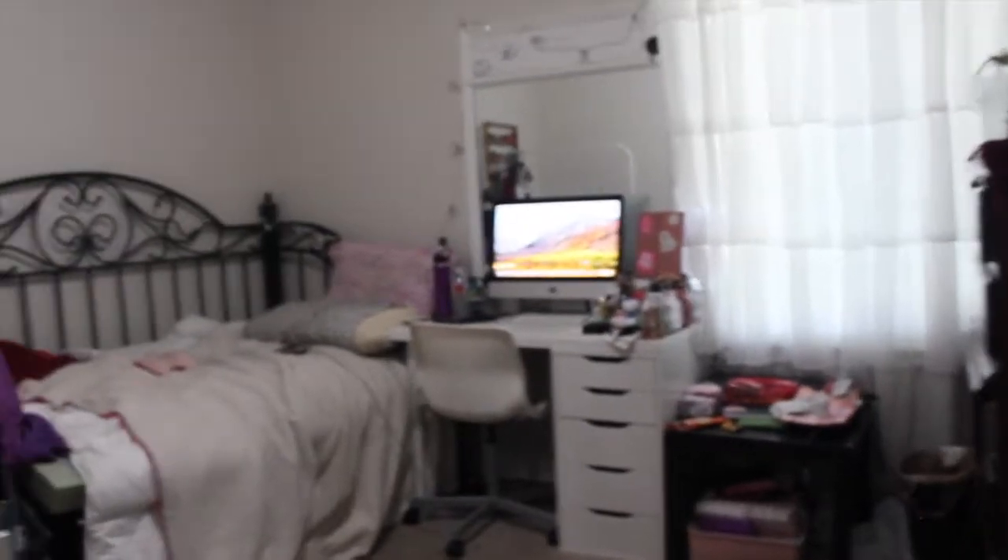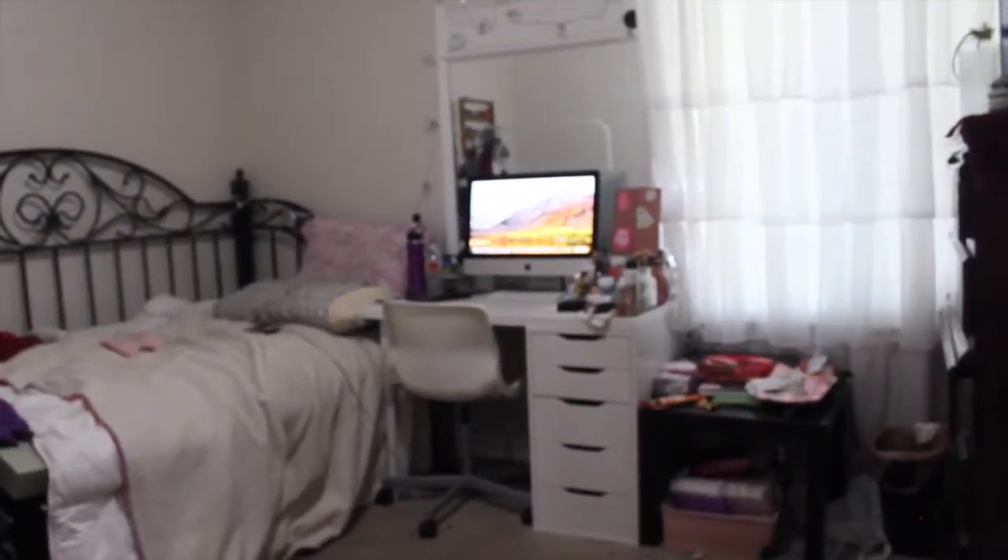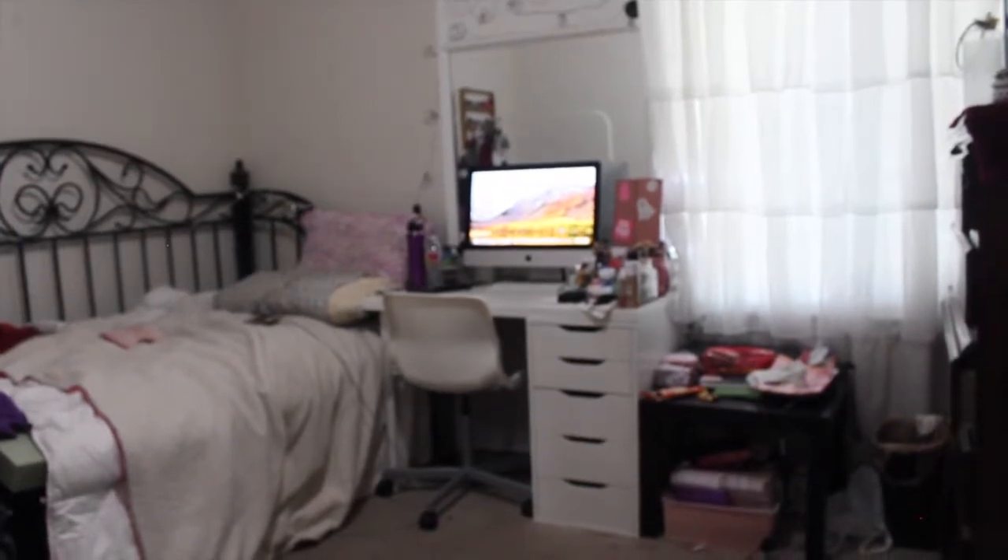What's up everybody, so I'm doing a room tour today — finally, I know it's been like forever. I want to do it before fall because I'm going to be decorating my room for fall very soon.